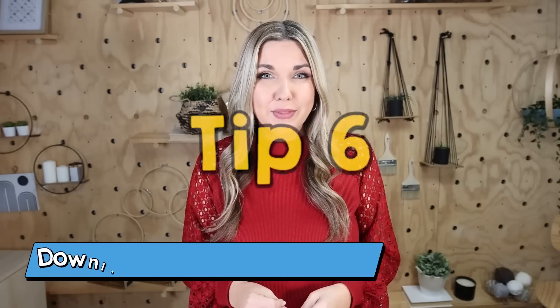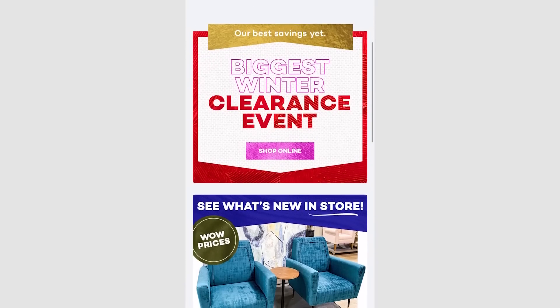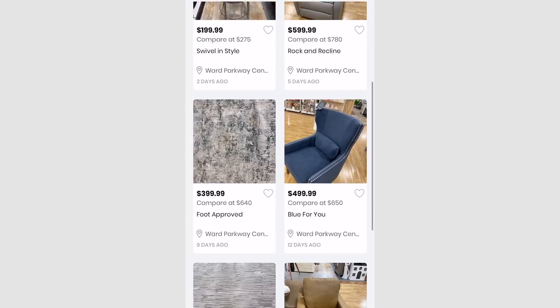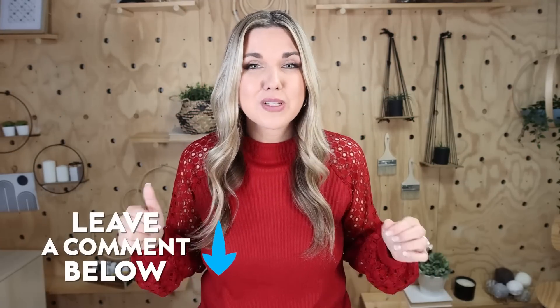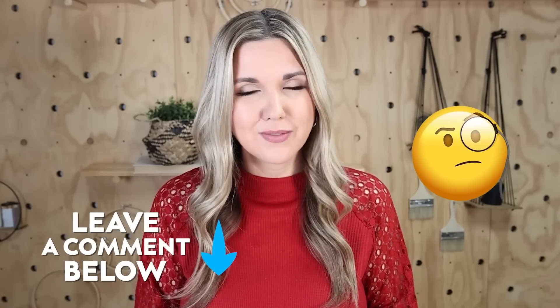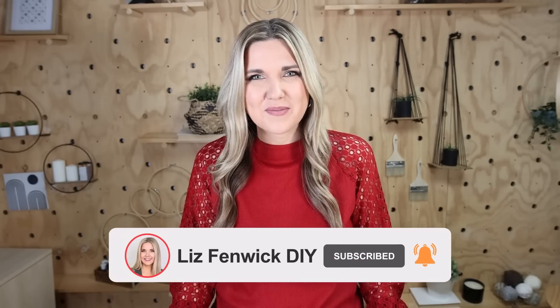Tip six: you can also download the HomeGoods app so you can see what items they have in store, and it can help you select items you want to shop for the next time you go. Let me know down in the comments what I'm missing — what do you guys love shopping for at HomeGoods? Thanks so much for watching. Make sure you're subscribed because I want to see you back here — I'll see you in our next one. Bye!